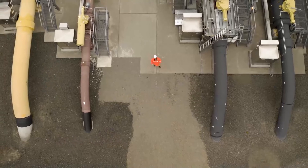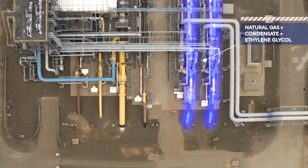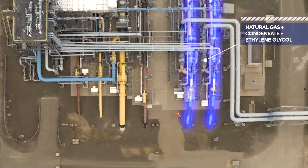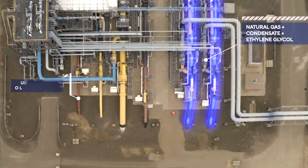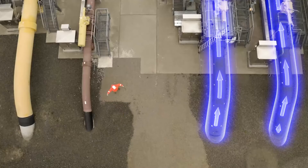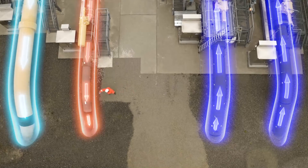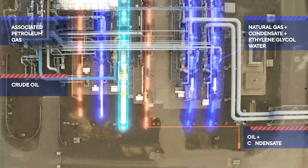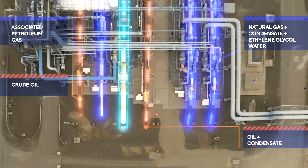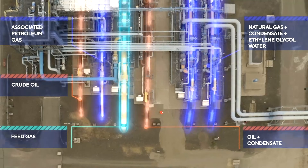The story ends where it began. Here are the gas pipes from the Lune platform, and an oil and gas pipeline from the northern offshore platforms of Sakhalin — this is what is fed to the OPF. And literally a few meters away there's the outlet: a pipe with oil to which condensate was added, and a big yellow gas pipe. Godspeed.